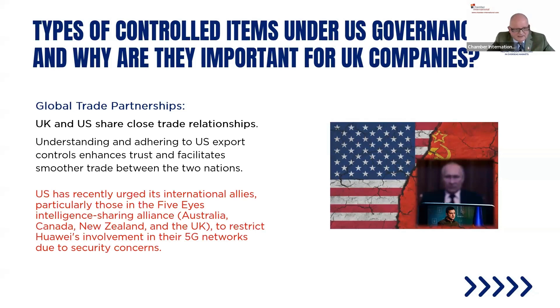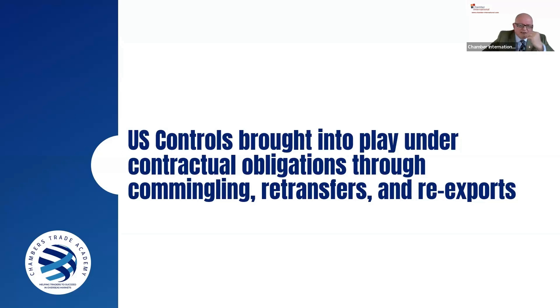The U.S. urges international allies — particularly those in the Five Eyes Intelligence Sharing Alliance (Australia, Canada, New Zealand, and the U.K.) — to restrict involvement of security-risk entities like Huawei in their networks. U.S. controls are brought into play through contractual obligations, commingling, retransfers, and reexports. The word 'commingling' is a unique term that keeps coming up.